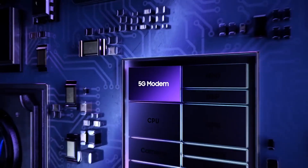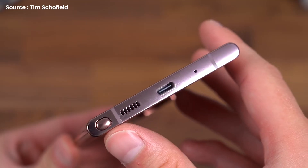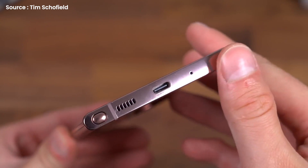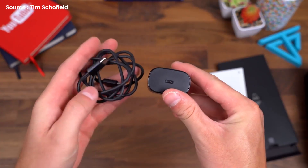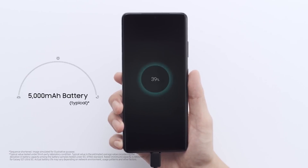5G, 4G LTE, Wi-Fi 6, Bluetooth 5.2, GPS, and a USB Type-C port for charging and data syncing are all possible connectivity options. The Samsung Galaxy S22 Ultra is expected to have a 5,000 mAh battery and 45W fast charging support.